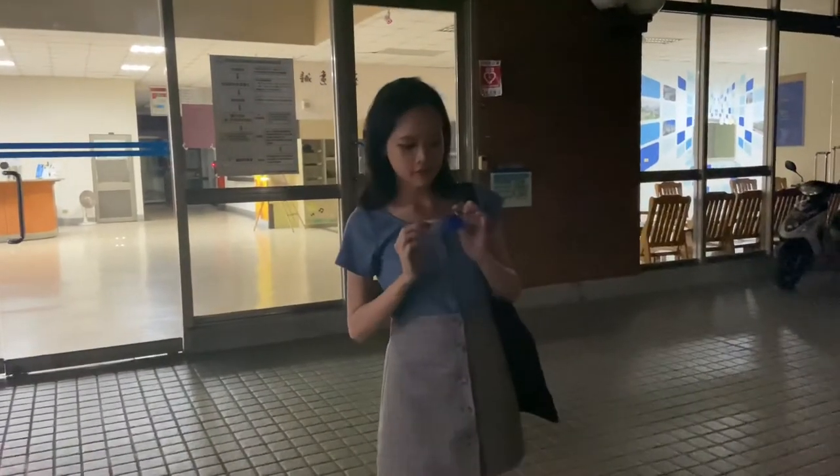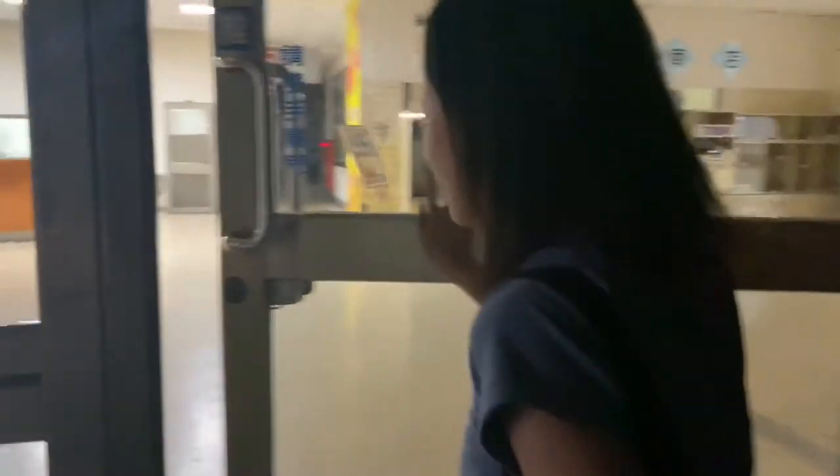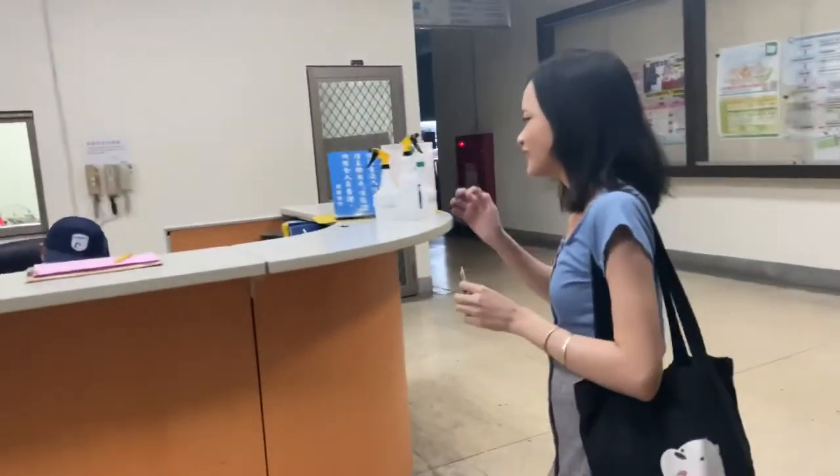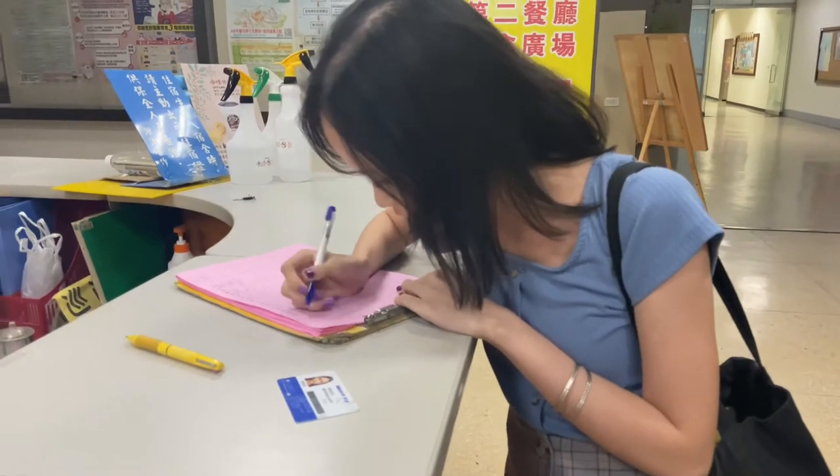At exactly 11:30pm the dorms will be closed, so no one can go out freely. Students who are out late need to have a dorm card and sign in in the presence of the security guard before being allowed to enter. There are always security guards on duty 24/7. Students must complete an extended free time check-in once a week at 11pm to ensure they are present in the dorm before it closes.